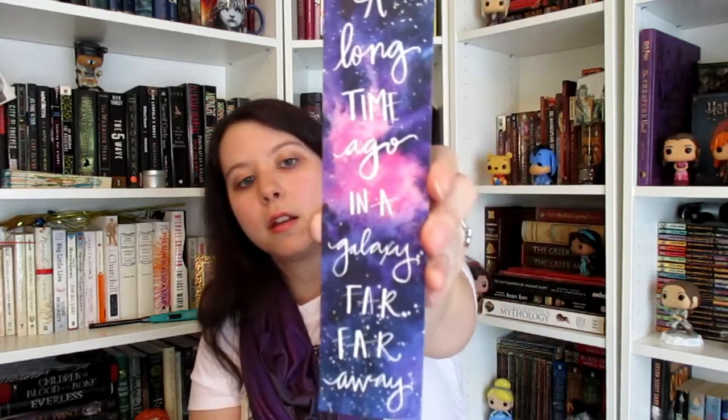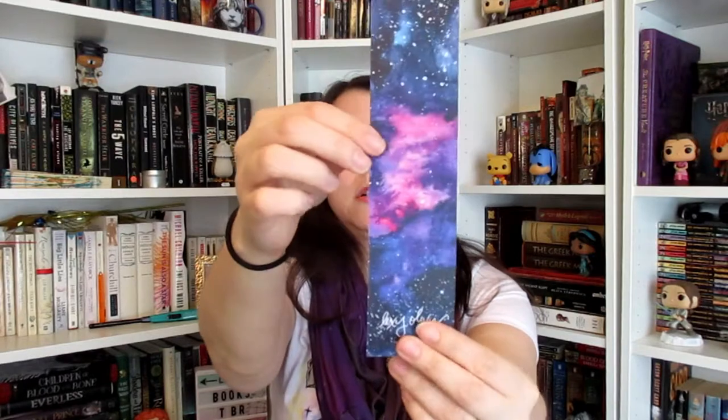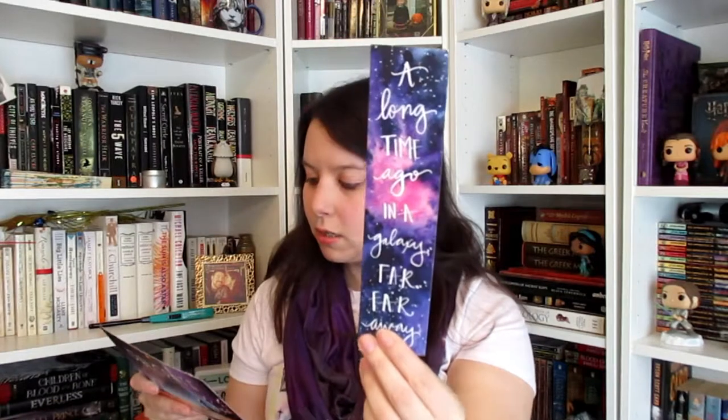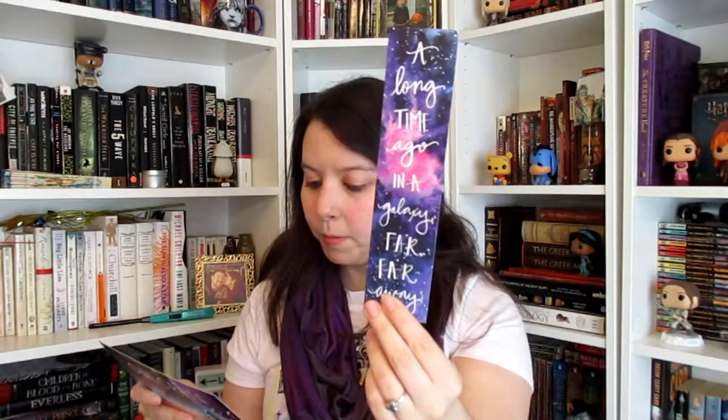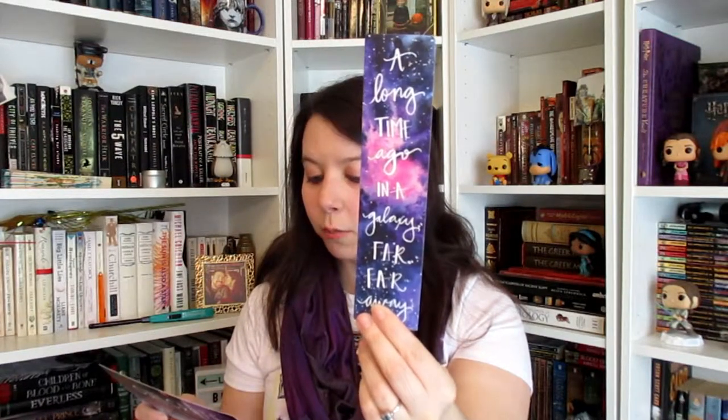Next is a bookmark. It says 'A long time ago in a galaxy far, far away' and it's just like a galaxy background. This is by Lexi Olivia and it's an exclusive hand-painted watercolor bookmark. That's really cool and really pretty — I'll definitely use that. I love bookmarks. If you notice the camera shifting, it's because my camera died and I'm doing the rest of this on my phone.